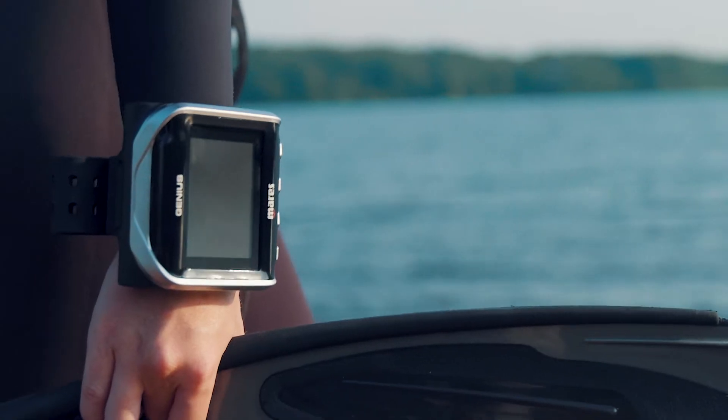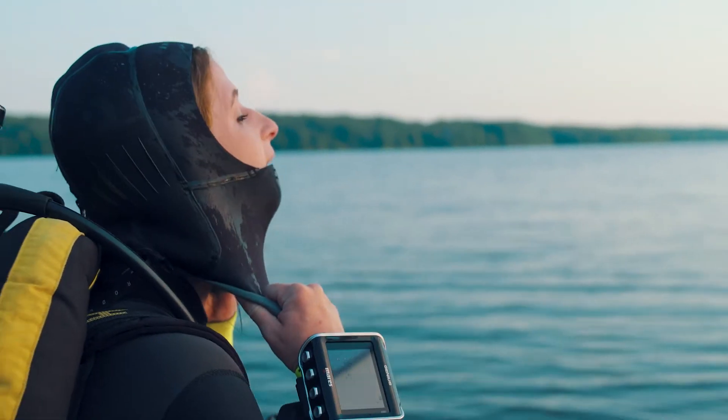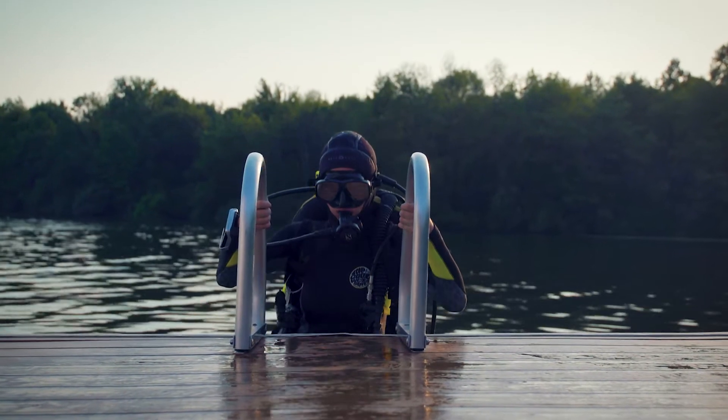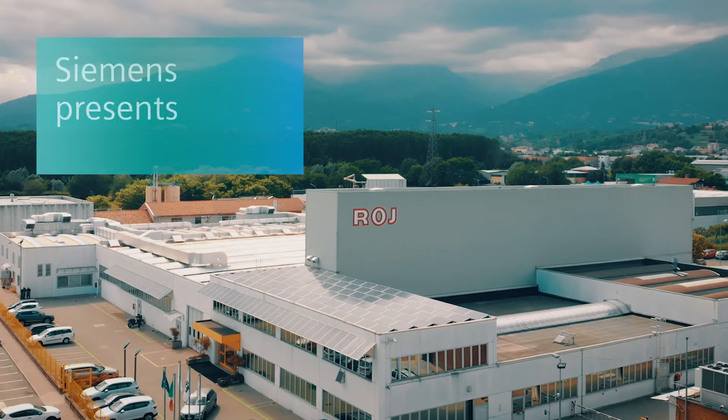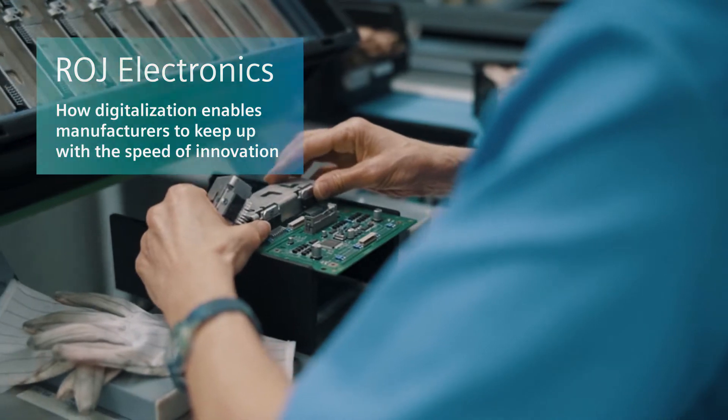Customers are requesting products that are much more customized to their needs. The pressure to invent products in a much shorter period — that's the biggest challenge we have today. Electronic manufacturing is a big challenge today, so we have to really react faster.